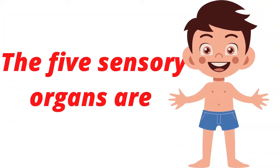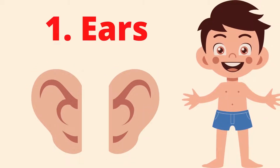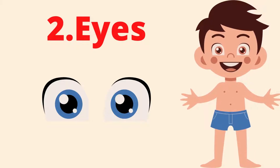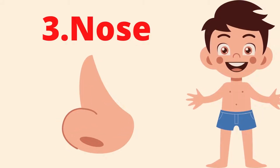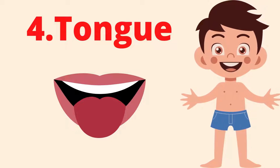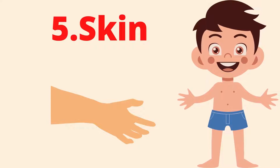The five sensory organs are: Ears, Eyes, Nose, Tongue, and Skin.